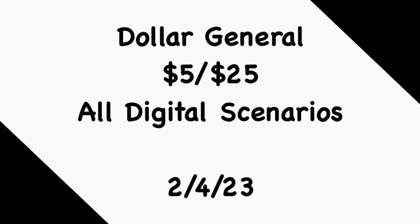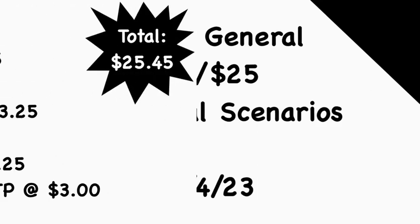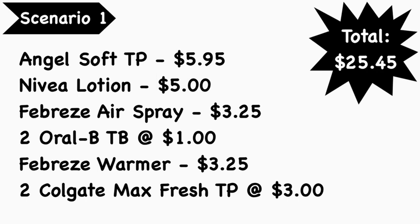Hopefully these scenarios will be helpful to you and you'll be able to go out there and score some of these deals. In addition, if you're not aware, the P&G coupons — at least on my account — have been pulled and are no longer working. Hopefully Dollar General will go ahead and reissue those digital coupons for next week so we can use them for what they were intended. Without further ado, let's get started.